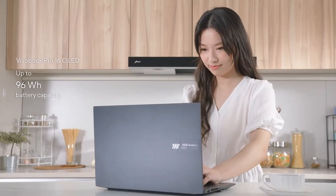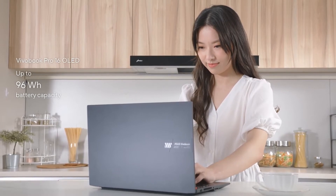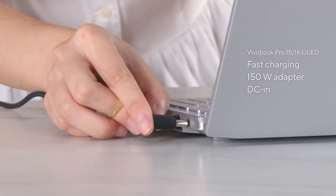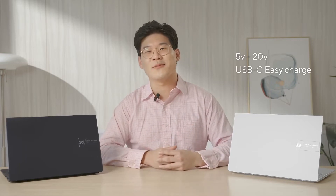When it comes to working on the go, our impressively large, long-lasting 96Wh battery in the ViewerBook Pro 16 OLED provides all-day battery life, so you can get everything done anywhere, anytime, without worrying about running out of juice. With the included 150W adapter, you can fast charge to 50% in just 30 minutes. Moreover, in a pinch, with USB-C Easy Charge, you can charge easily anywhere with any 5V to 20V adapters as well as power banks when traveling.